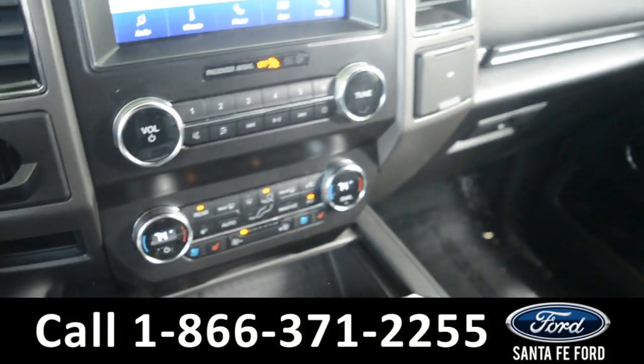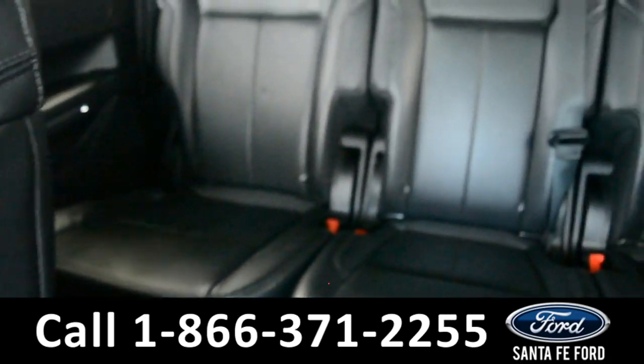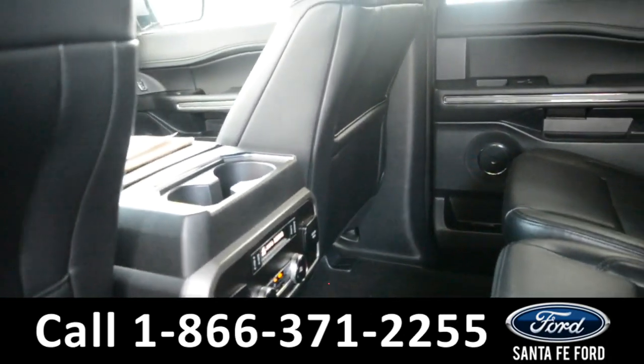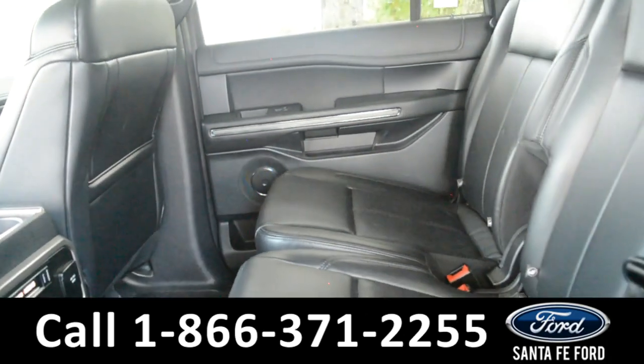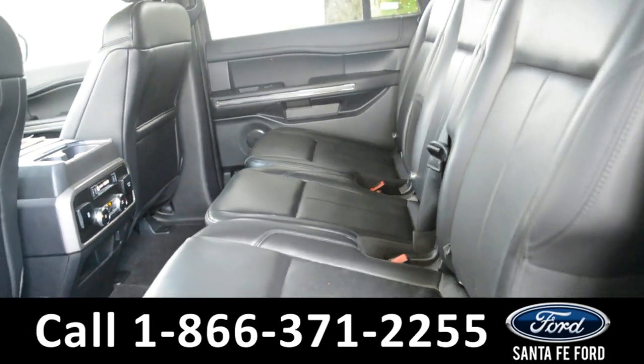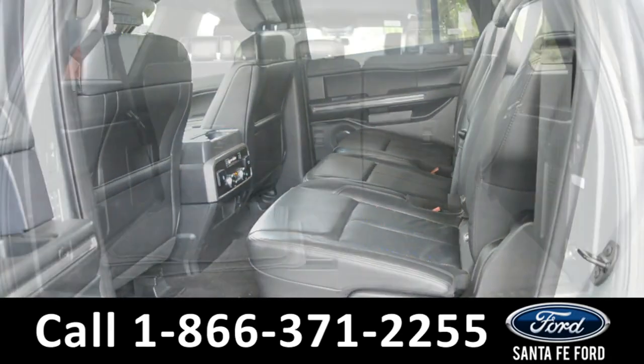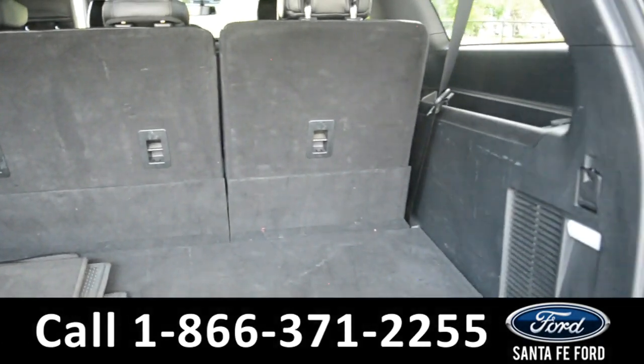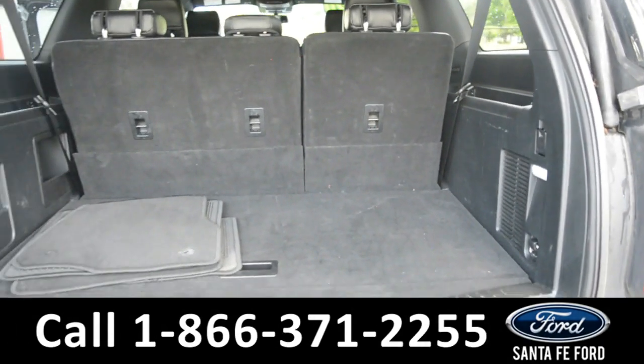This vehicle also has Homelink. Here is a quick look at the second row — this vehicle has rear climate controls. Here is a quick look at the cargo area. The seats fold down for more space and this vehicle does have a remote lift gate.